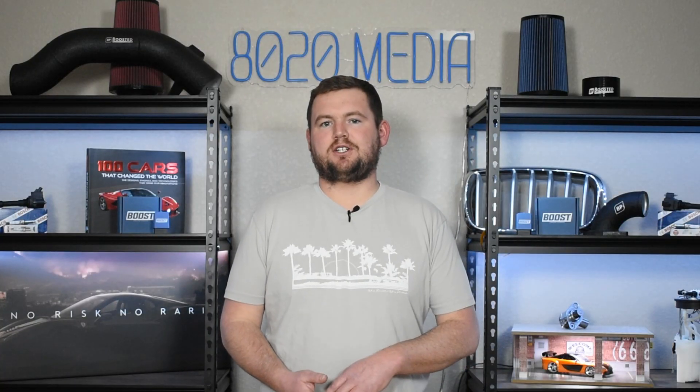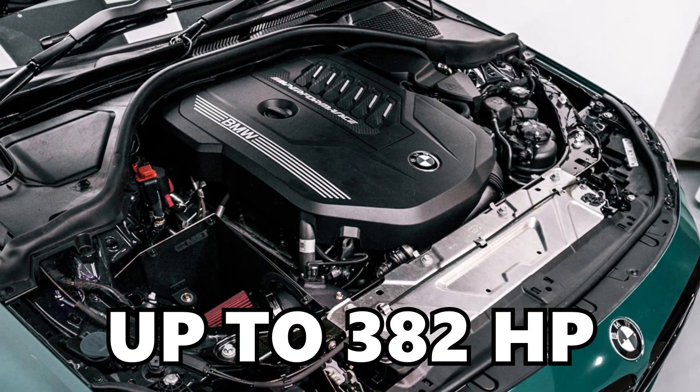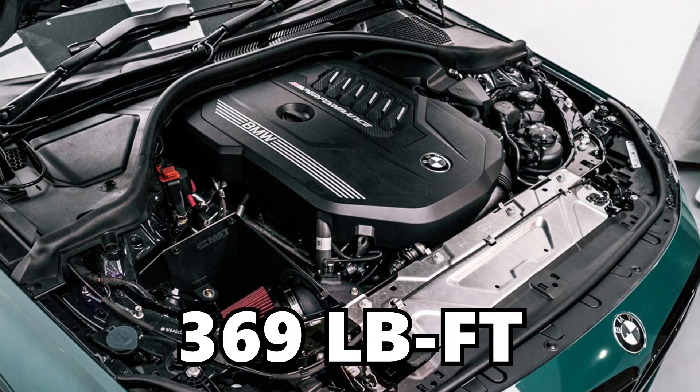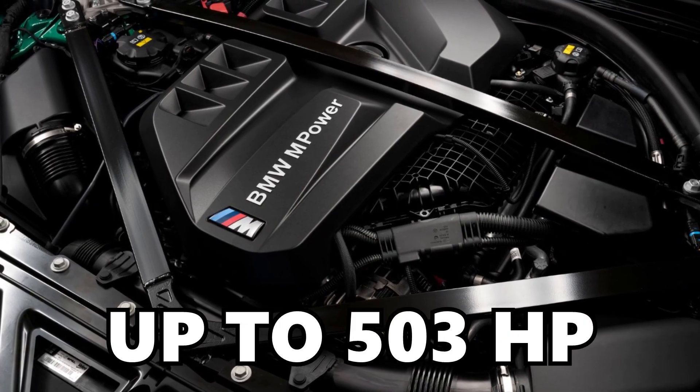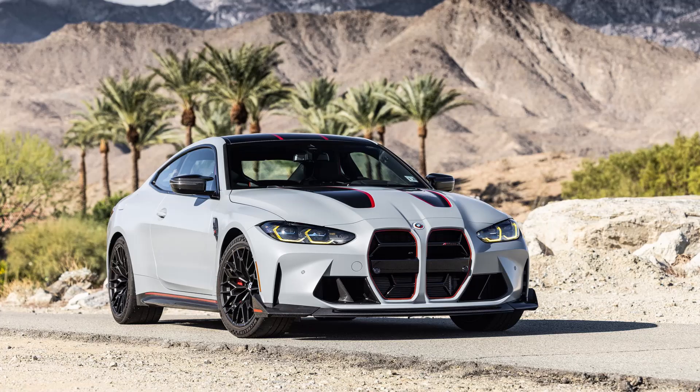Moving on to performance — I don't want to spend too much time on factory specs since there's a lot to unpack with aftermarket potential. Briefly: the B58 makes up to 382 horsepower and 369 foot-pounds of torque. The S58 makes up to 503 horsepower and 479 foot-pounds of torque in the standard M Competition models, not including higher-power variants in the CS or CSL — so it already has a solid advantage from the factory.